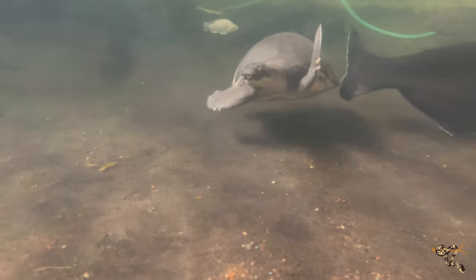Today's species spotlight is on one of the most unique and interesting-looking species of reptile on the entire planet, and certainly the most unique and interesting-looking species of turtle. Today we are talking about the fly river turtle.